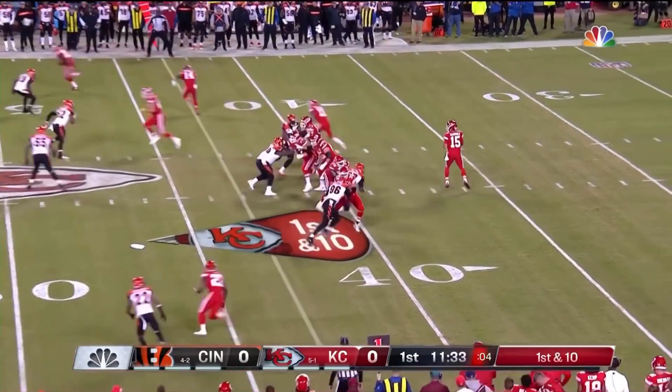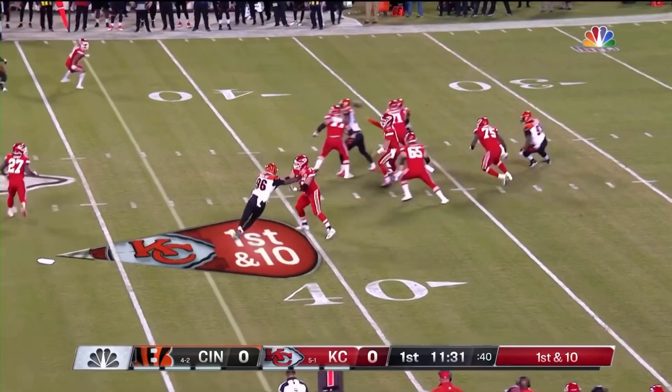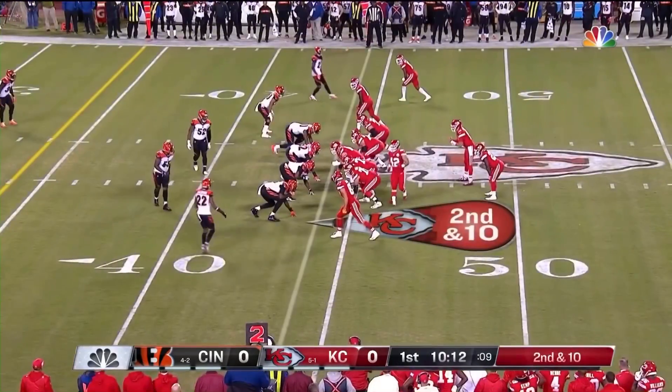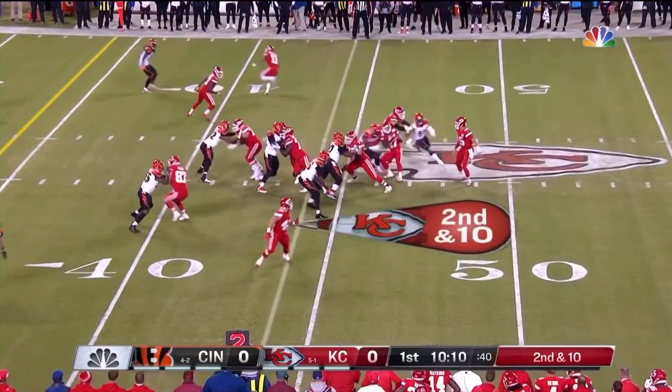Lots of motion, lots of shifting. Mahomes in the pocket, steps up, throws — open man over the middle is Kareem Hunt. He was pressured one time, that's all.